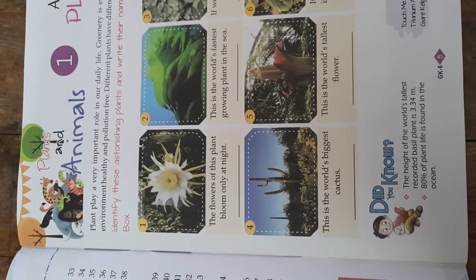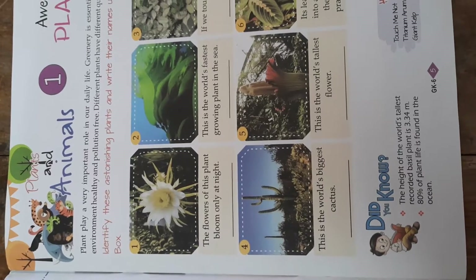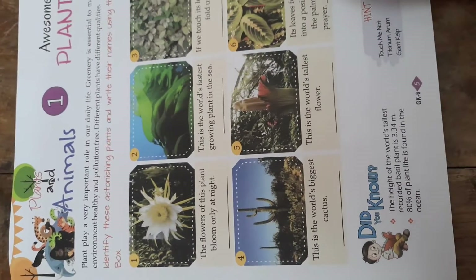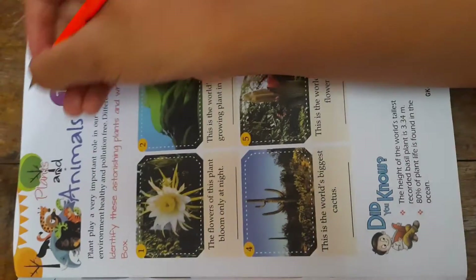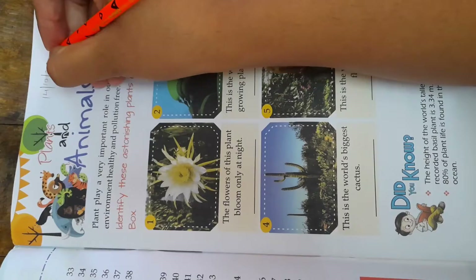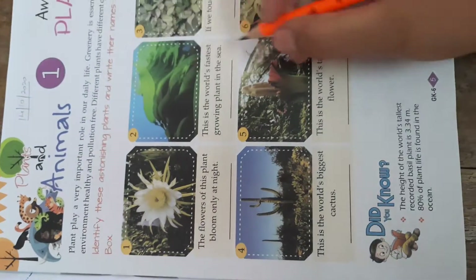Hello children, I hope you all are okay. Today we are going to start our subject GK of class 6. Just write the date first. What is the date today? 14 October 2020.